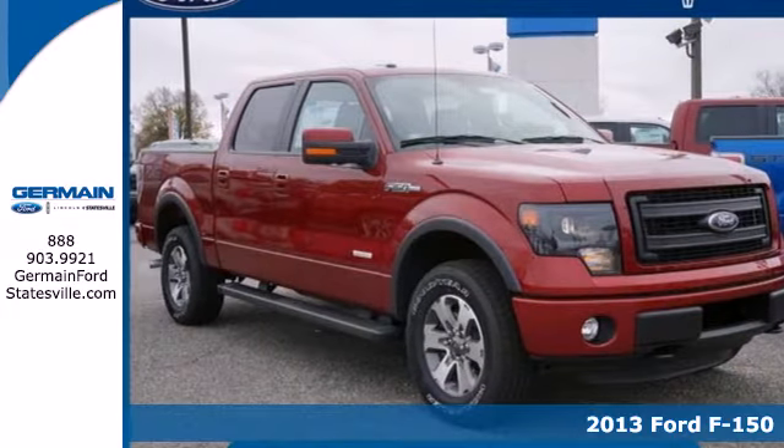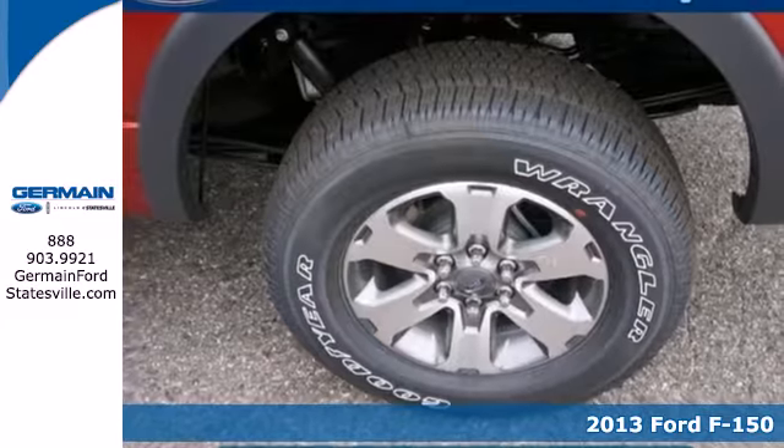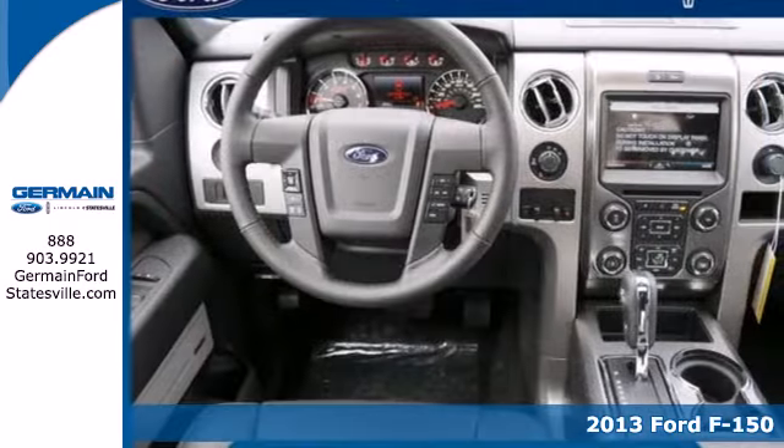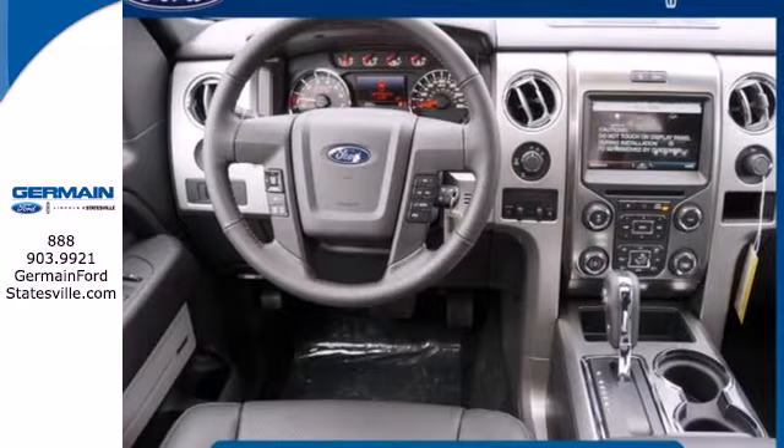It's a 2013 Ford F-150. It doesn't matter if you're hauling bricks or towing your boat, this F-150 is always working, even when you're not.